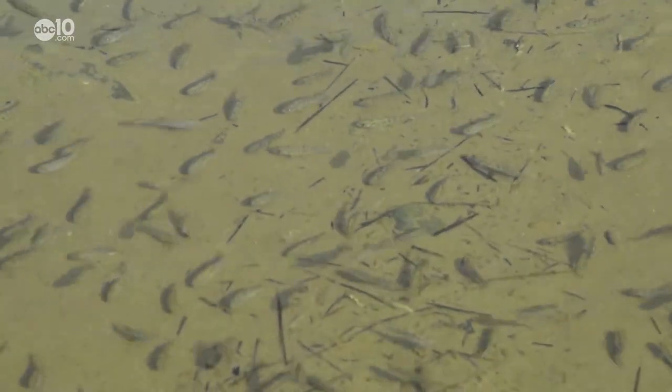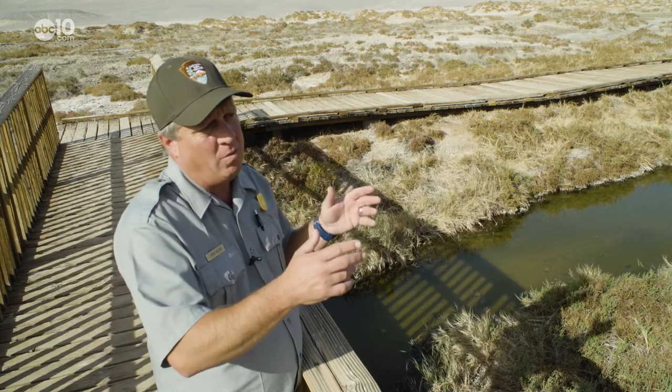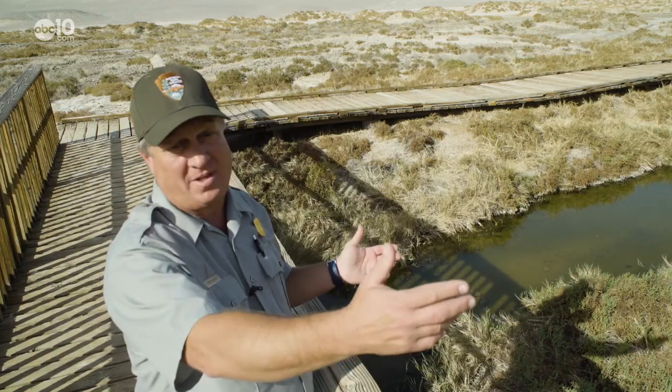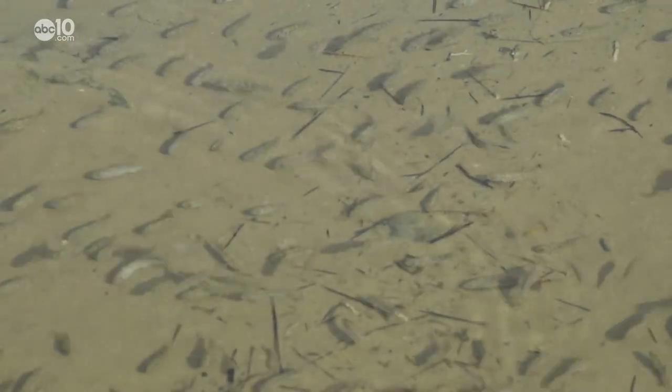Wait till you hear how hot the water gets. They can actually survive in water that's 60 degrees up to water that's 110 degrees. To put it simply, pupfish basically live in hell's hot tub.